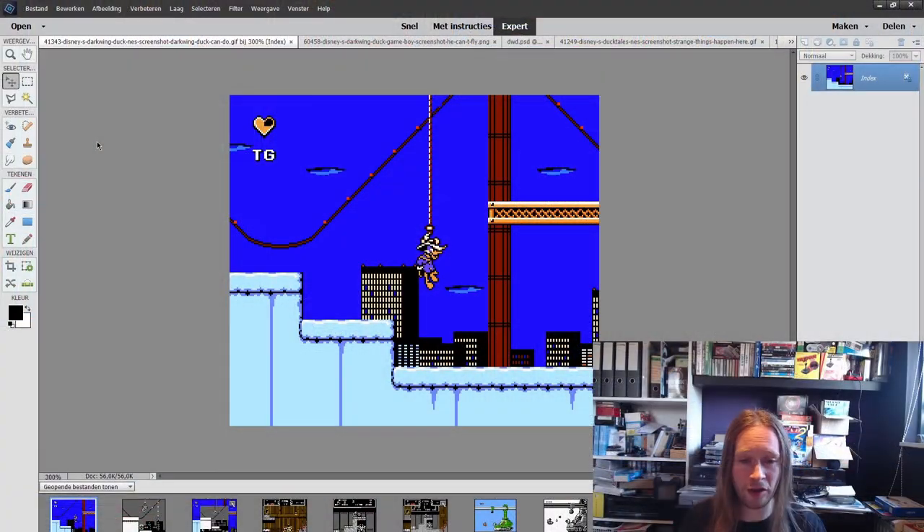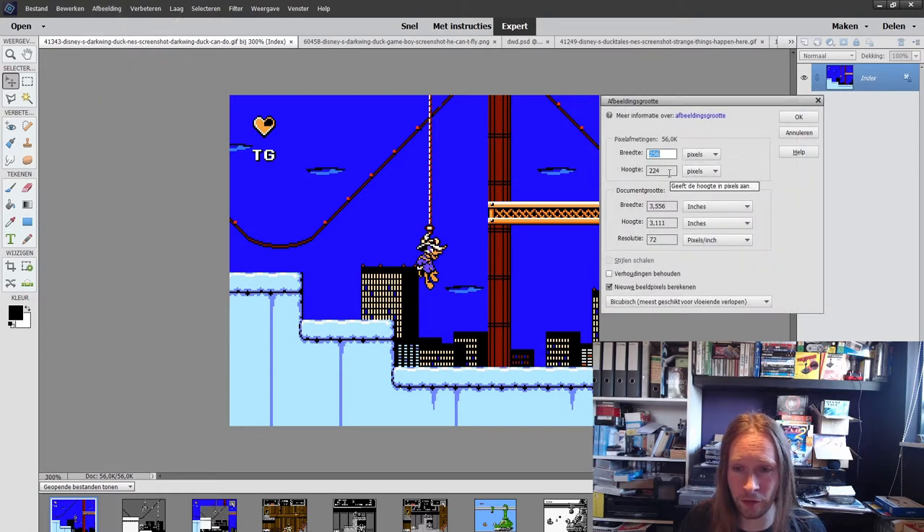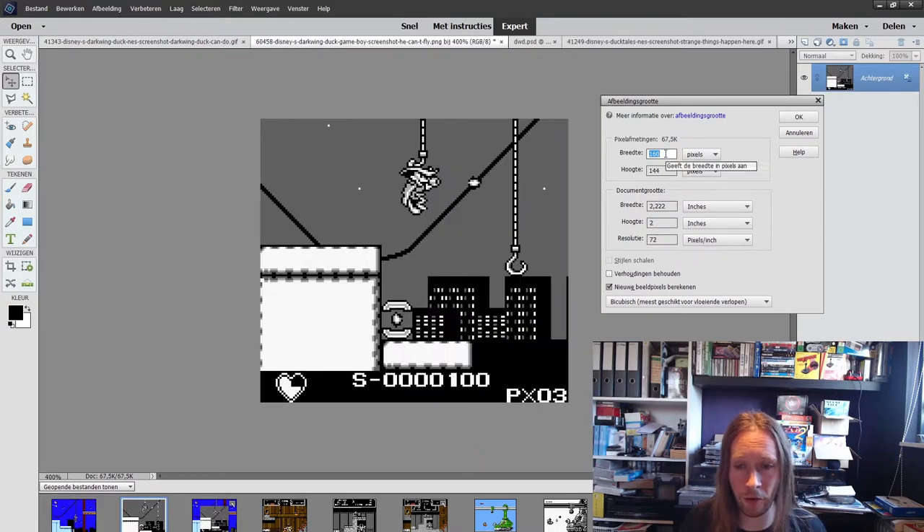I've been thinking, and maybe it has something to do with the screen resolution and the number of pixels available on the Gameboy screen. It's not a lot when you compare it to the NES, so let's take a look in Photoshop and see how things compare. This is a picture of Darkwing Duck on the NES — its resolution is 256 by 224. On the Gameboy it is 160 by 144 pixels.